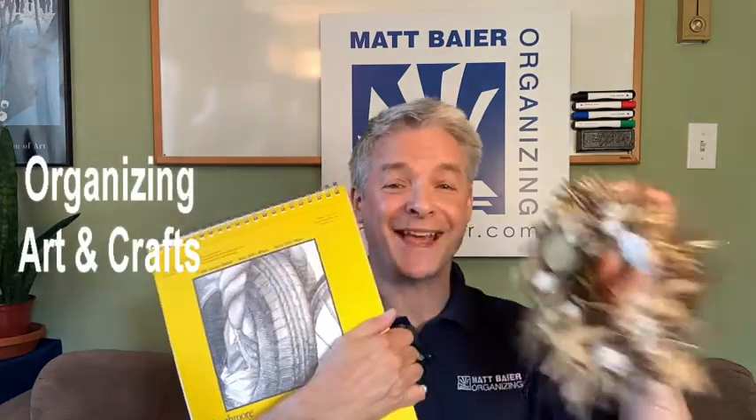Hi, I'm Matt Beyer of Matt Beyer Organizing with Organizing Your Arts and Crafts.